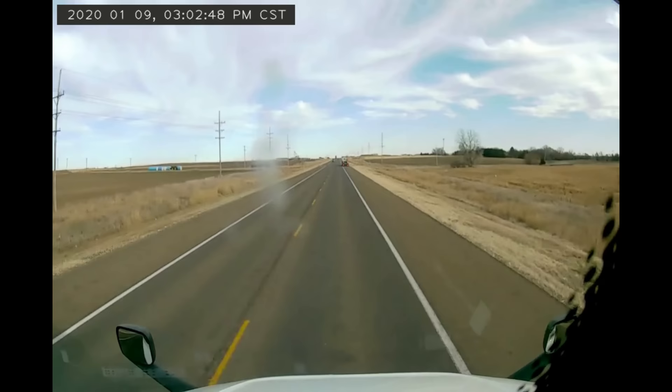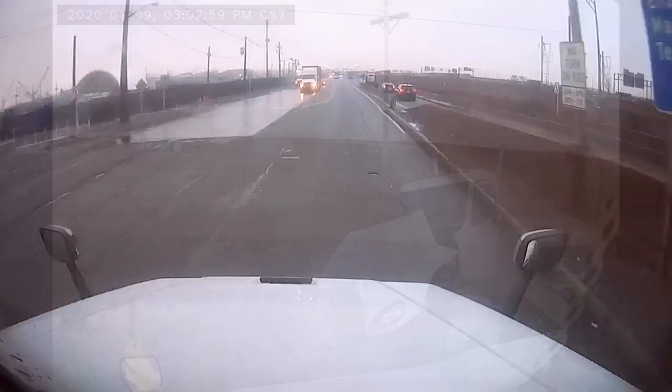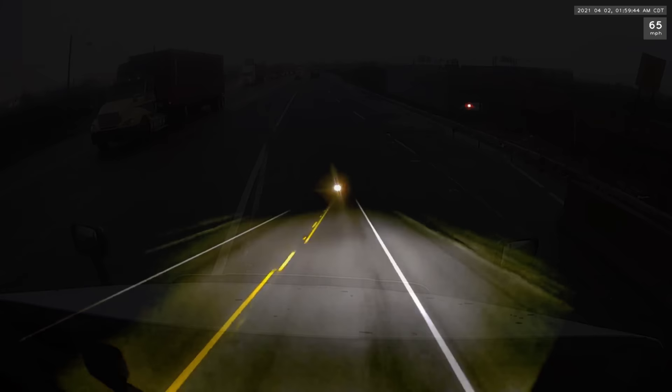In the clip that we showed you at the intro to this video, the other semi driver on the shoulder tried to say that he was stopped in the travel lane waiting to make a left turn when the driver with the camera tried to pass him in the oncoming lane. We've all had the guy who passes your RV, then immediately changes lanes into your lane, squeezes in front of you, and slams on the brakes just trying to get to that exit ramp a split second earlier. Having a dash cam removes any question as to the events surrounding this accident.